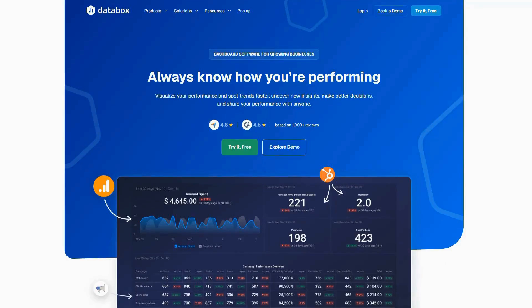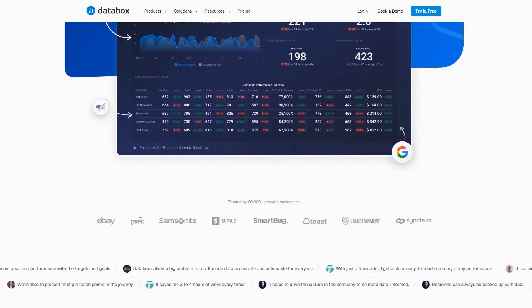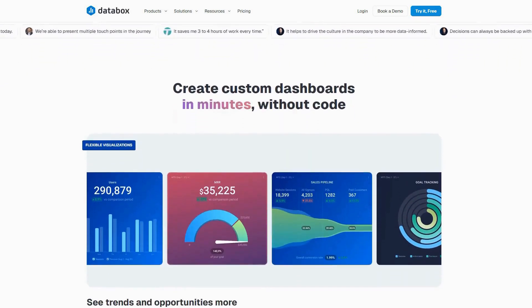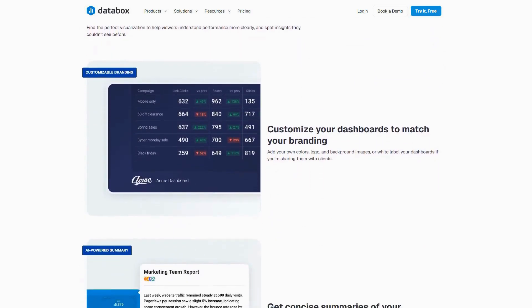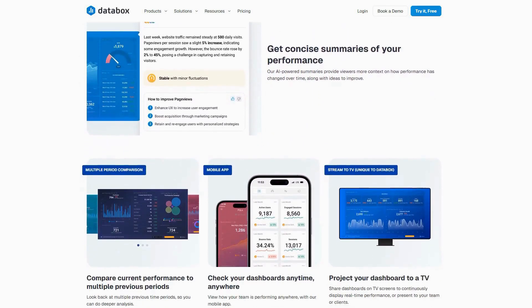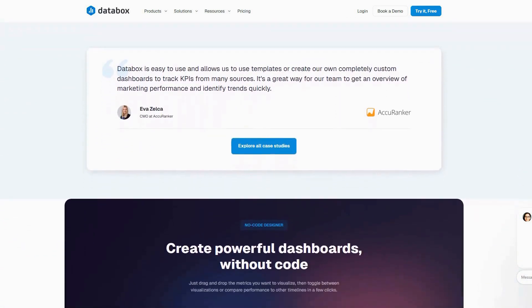The standout feature is Databox's intuitive dashboard builder, which allows even non-technical users to create professional, interactive data visualizations without any coding knowledge. What makes this truly valuable is the platform's ability to combine metrics from disparate sources — like your CRM, marketing automation, and financial software — into unified views that reveal the complete story behind your business performance.